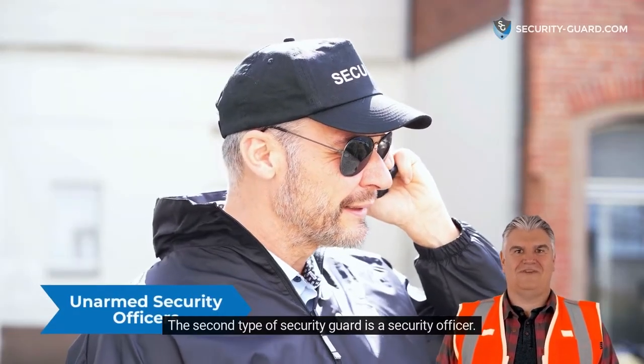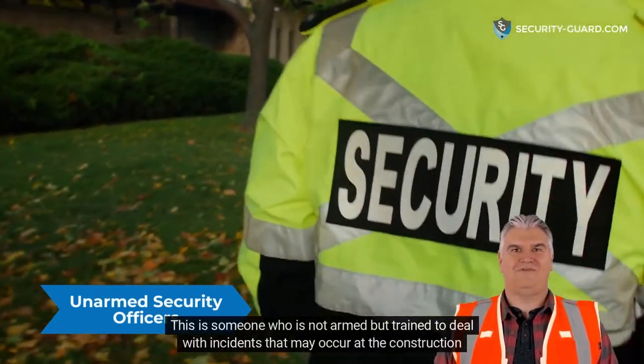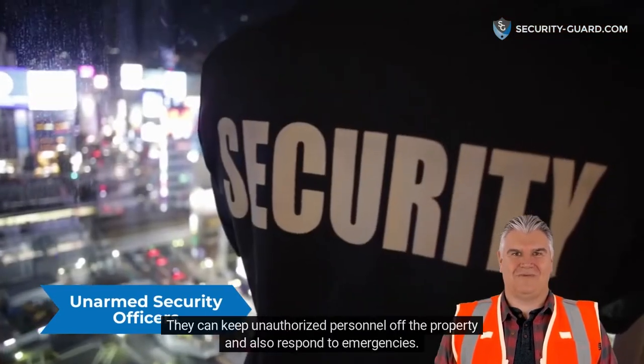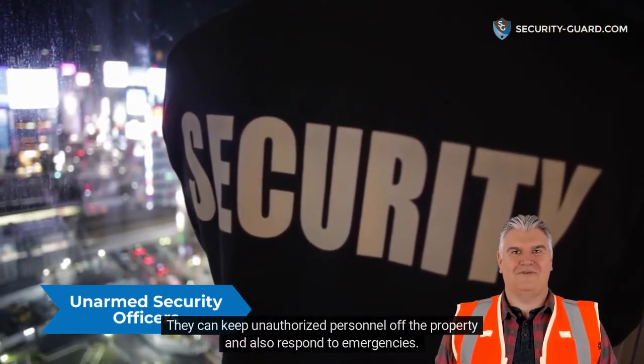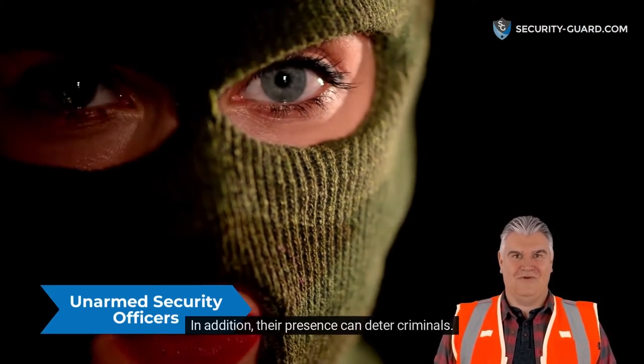The second type of security guard is a security officer. This is someone who is not armed but trained to deal with incidents that may occur at the construction site. They can keep unauthorized personnel off the property and also respond to emergencies. In addition, their presence can deter criminals.